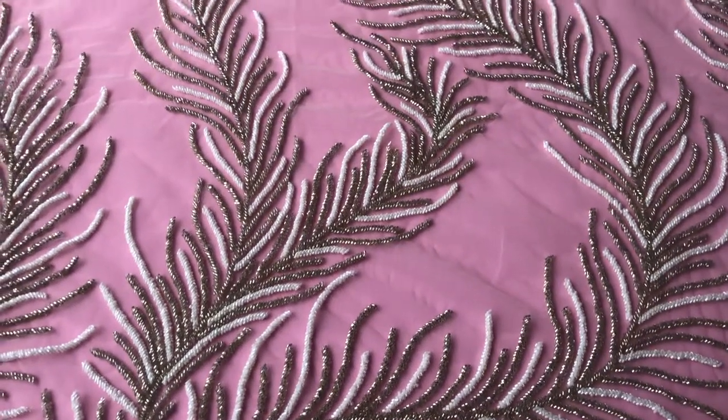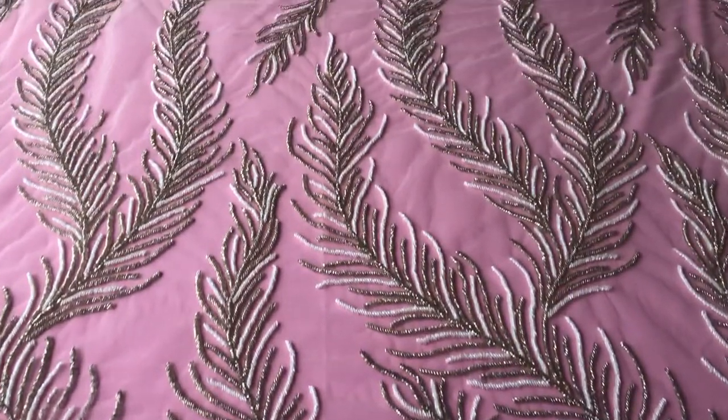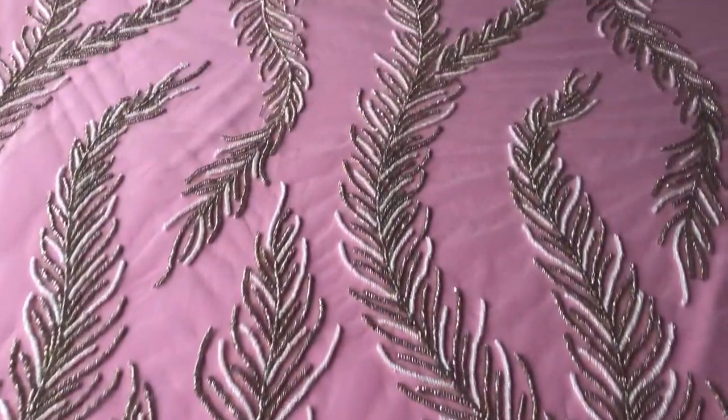This is an extremely eye-catching and dramatic lace called Maureen, which we're excited to have arranged in November 2019.